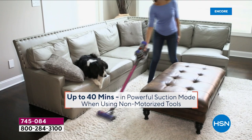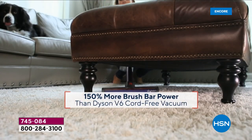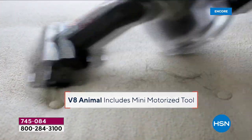Welcome to all the power but none of the fuss. No more plugs, no more cords — you are fully free with unbelievable power in the V8 Animal.